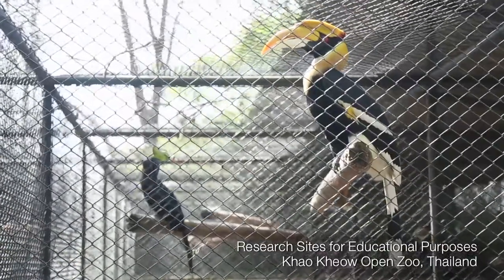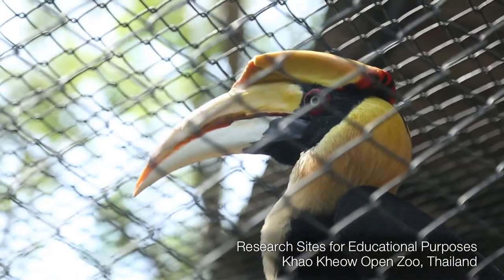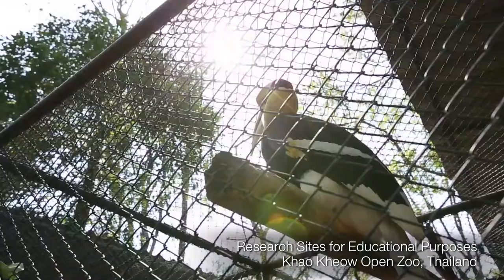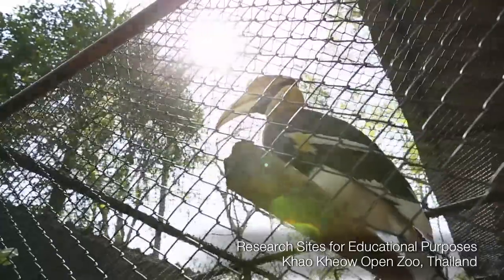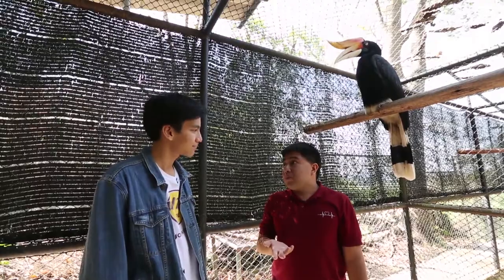Where did this passion for you begin? I think I first saw hornbills when I was six or seven. Something of this magnitude just drawn straight away. And so when I was looking for a good graduate school program...